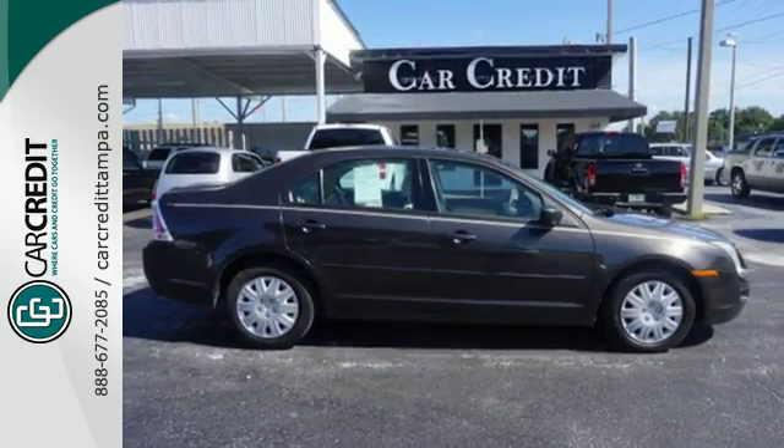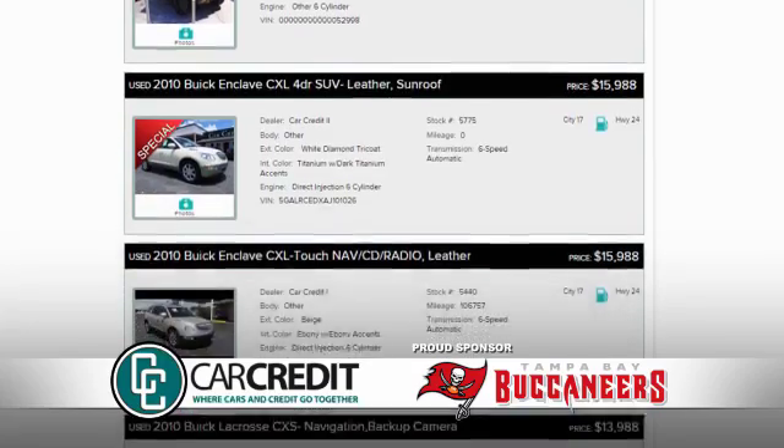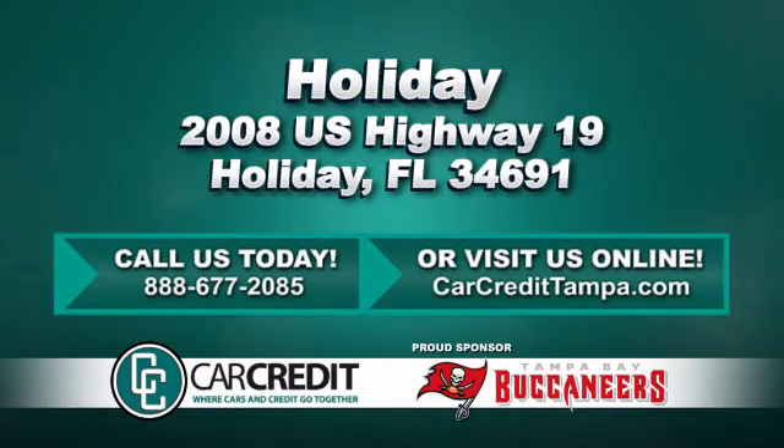We're sure you'll love this Fusion when you test drive it today. We're confident we have the right used car, truck, or SUV for you. Stop in and see us today at 2008 US Highway 19 in Holiday, Florida.